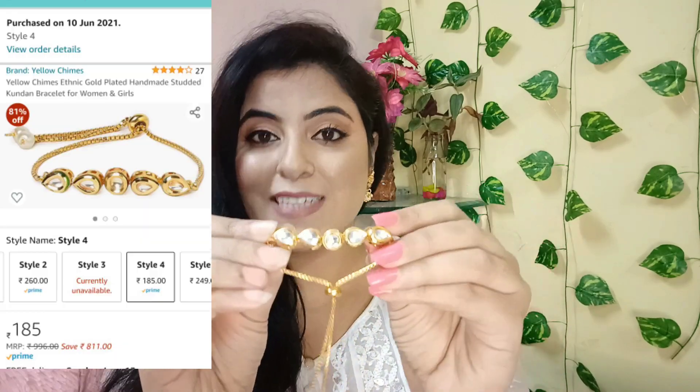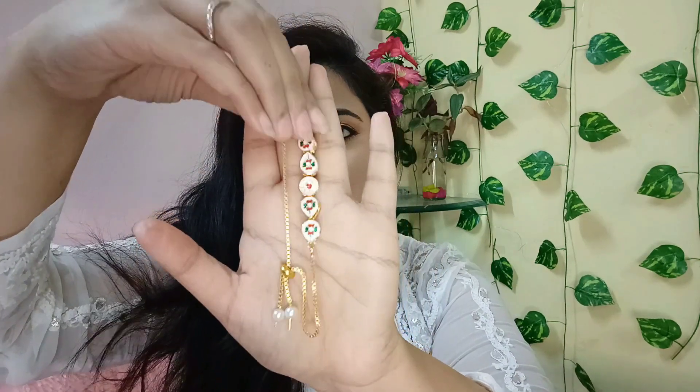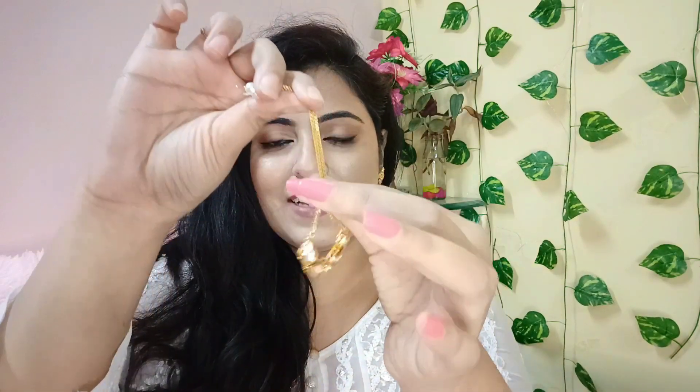Moving on to the next jewelry piece, and this is basically a bracelet from the brand Yellow Shines. Yellow Shines jewelry is very good. It's a kundan bracelet — there are some kundan motifs and detailed work on it. The closure is a ball closure, so you can easily wear it on your hands without any help and adjust it yourself.